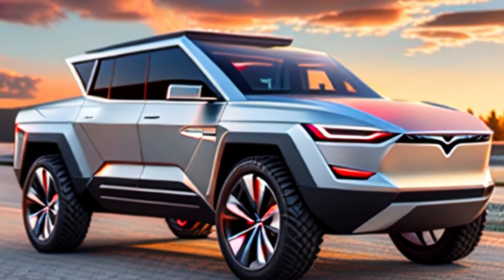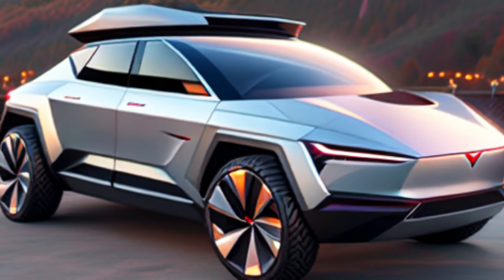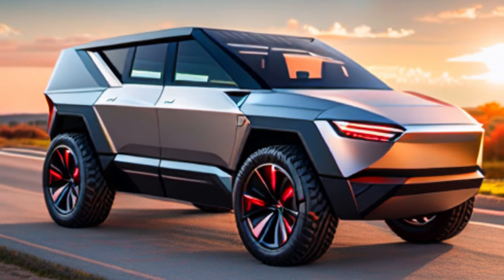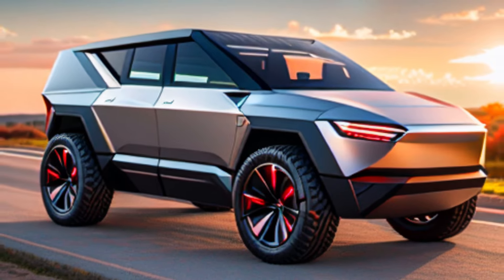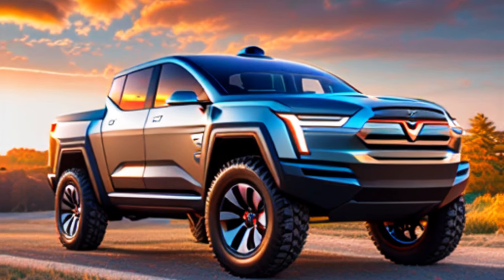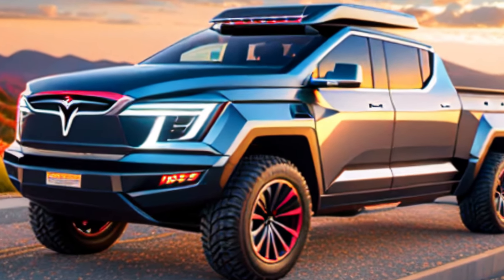Hey everyone, and welcome back to the channel. Today, we're diving deep into the highly anticipated Tesla Cybertruck. Remember that unveiling in 2019? It sent shockwaves through the automotive world, and after a few years of waiting, deliveries are finally starting to happen. So, is the Cybertruck all it's cracked up to be? Let's find out.